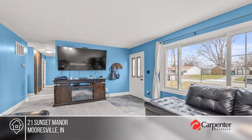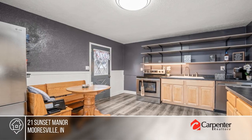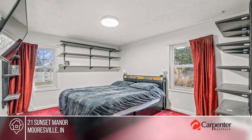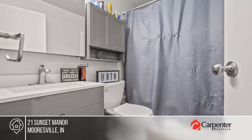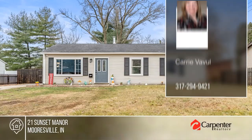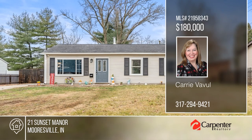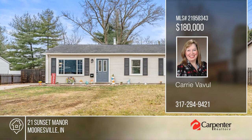Welcome home to this cozy, comfy, updated, and affordable ranch. It offers a low-maintenance exterior, new flooring in the kitchen, and three bedrooms. Updates include fresh paint throughout, a new furnace, and updated energy-efficient lighting fixtures inside and out. The fenced backyard is perfect for furry family friends. Plus, this home is conveniently located close to everything—schools, shopping, Indy, and the airport. To see this home in person, call Carrie Vavel.